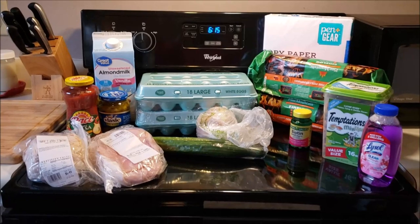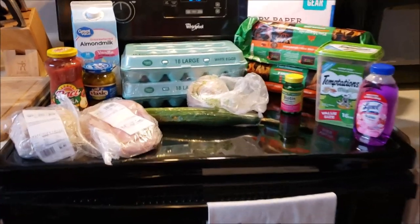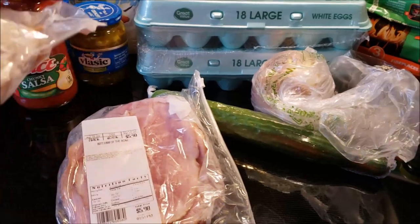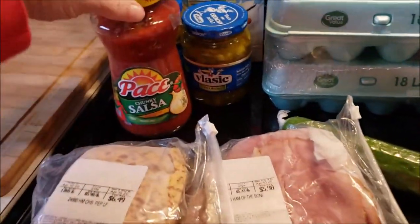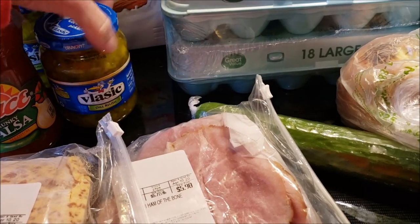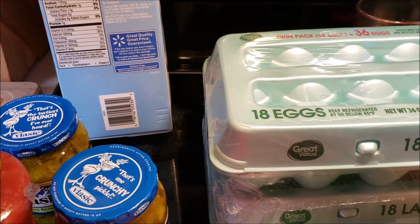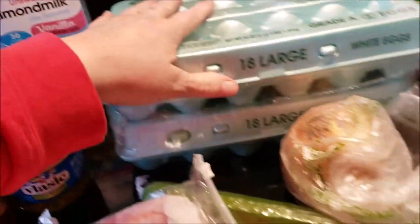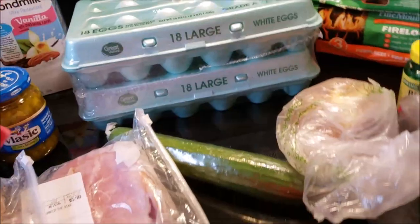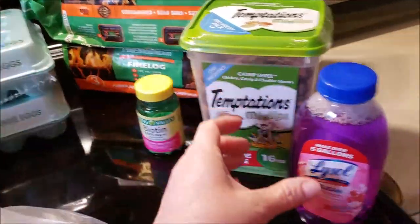Alright, here's my order — everything was here except the two out-of-stock items: a piece of cheese I'd added just to get over $50, and the Gatorade. I got a pound of ham off the bone — perfect. A pound of cheddar pepperoni cheese for snacking — perfect. Some medium picante sauce, which I love. Two jars of Vlasic dill relish because I really love it. The almond milk has one gram of carbohydrate, which is great. I ordered two 18-packs of eggs and they gave me a 36-pack for the same price — two dollars. One large onion.